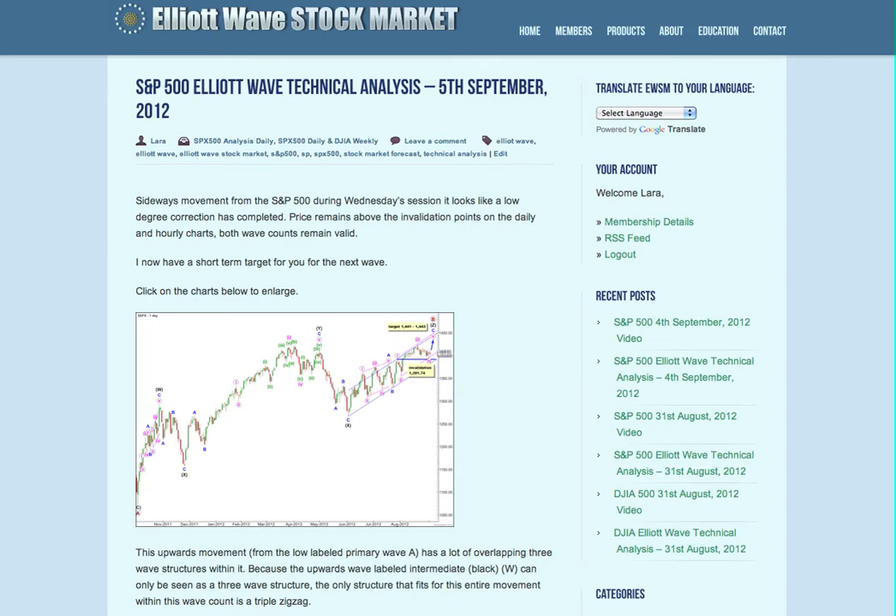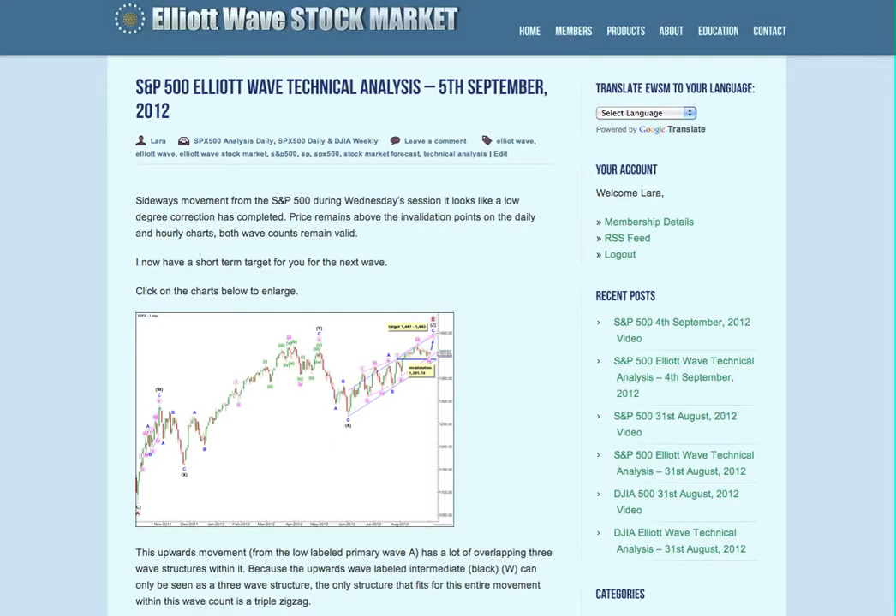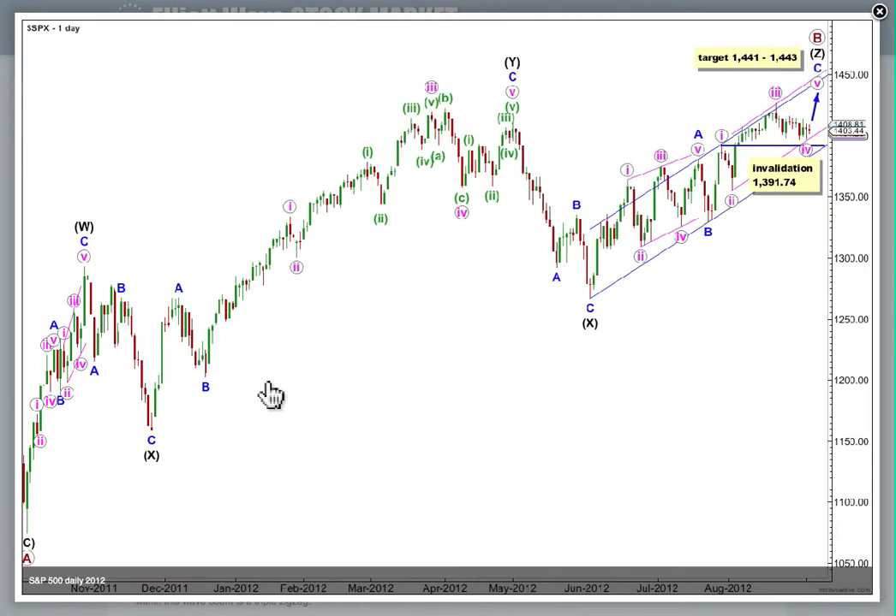Hi, this is Lara at Elliott Wave Stock Market with your daily analysis for the S&P 500 for the trading session dated Wednesday 5th of November. I'm recording this video at 6:30 in the evening New York time on the 5th. Here's our daily chart for the S&P. We've had sideways movement for Wednesday.